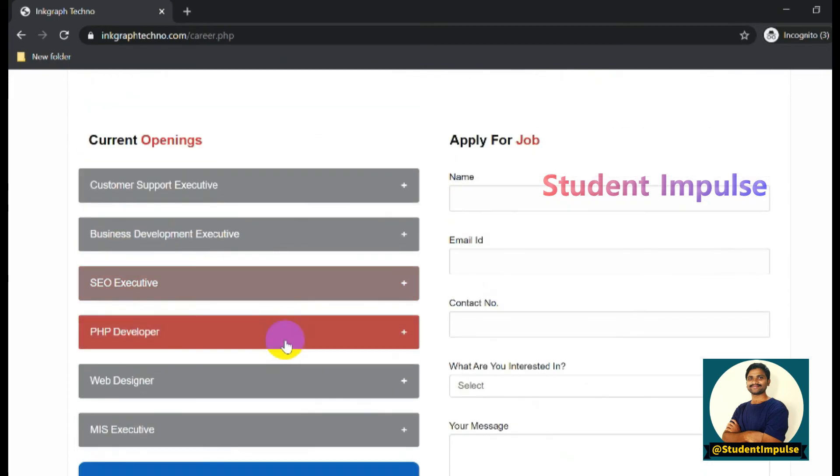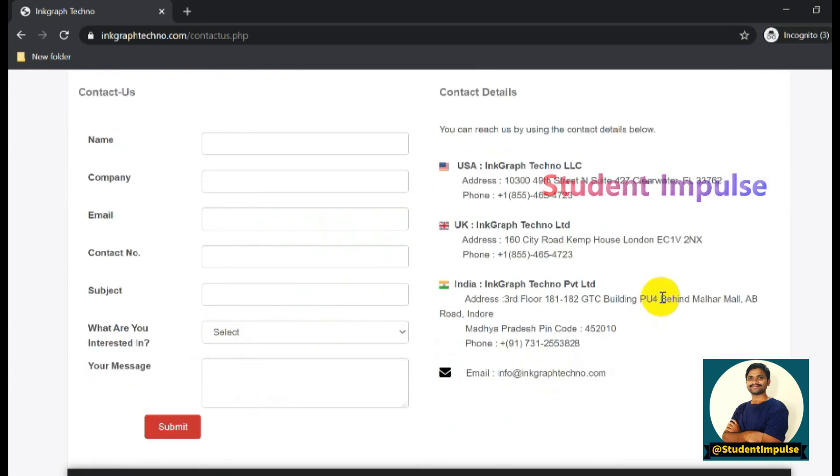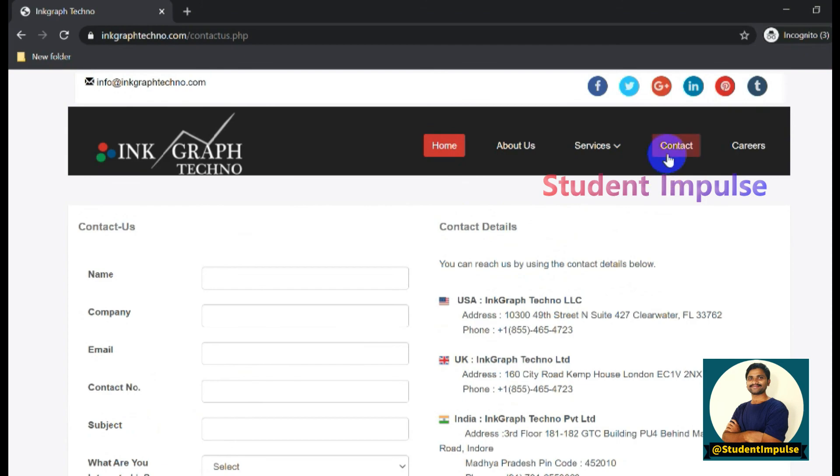These are all the job openings available for this company. I'll be coming up with more updated job openings for MNCs, great organizations, and local companies in Indore and other cities in Madhya Pradesh. Check out other videos in our channel for more job openings. Please subscribe and press the bell icon - thank you so much for watching, and have a good day!